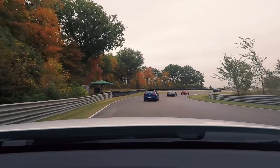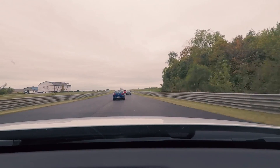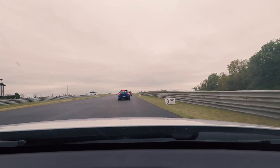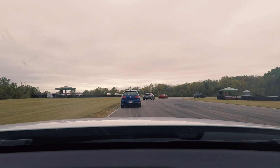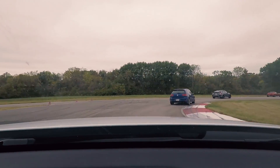This car is brake by wire, which gives you a momentary pit-of-your-stomach feeling when you get into the brakes and nothing quite happens right away — there's a little pause. But otherwise they're actually very good. Carbon ceramics, so they're not going to fade on you.